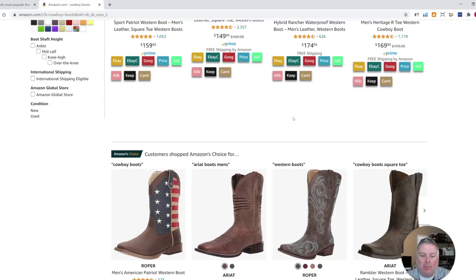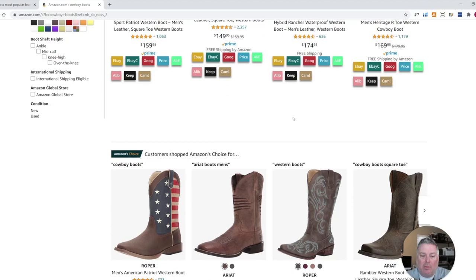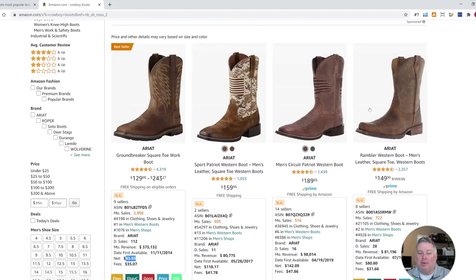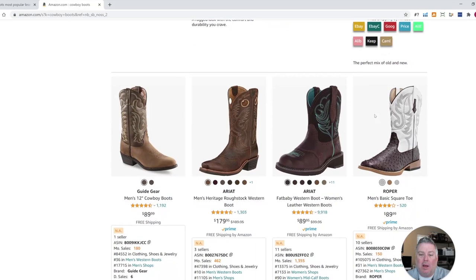So again, we see Ariat is a popular brand on this page, along with Roper, Old West Boots, and Laredo. You'll just go through here and quickly see which are the more popular boots and the most popular styles. We can see that brown is more popular than black — something I wouldn't have known. One tone or one color seems to be more popular than all the fancier boots.